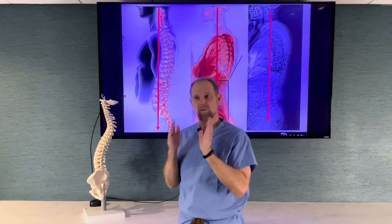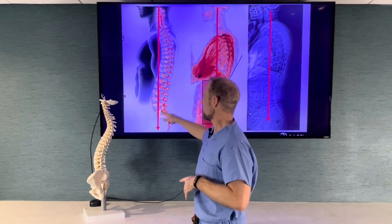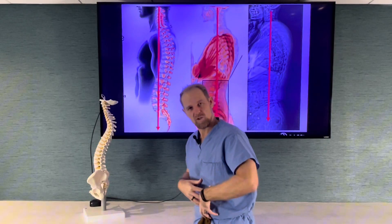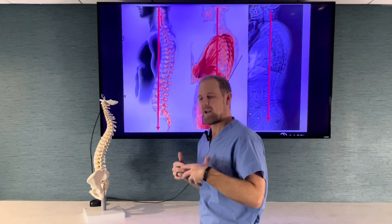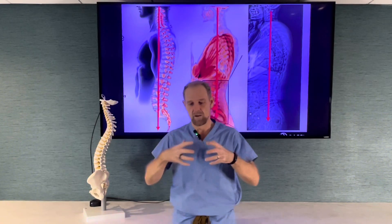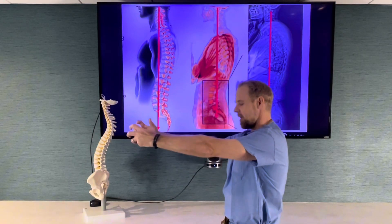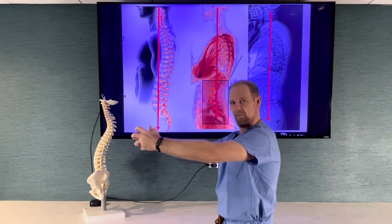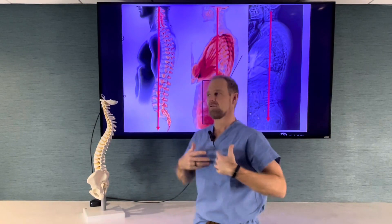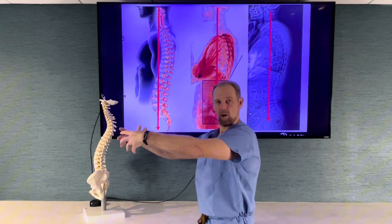So if people start to develop flat back syndrome, typically what that means is something is taking away the lordosis in the spine. And as they lean forward, it puts them in a position where they're putting more stress on their bones and joints, but also their muscles are working overtime. Imagine standing and holding a bowling ball — I could do that for a while — versus standing and holding a bowling ball out in front of you. Very quickly your arms start to twitch, your muscles fatigue. So people with flat back syndrome in this position, that's just like standing and holding a bowling ball all day.